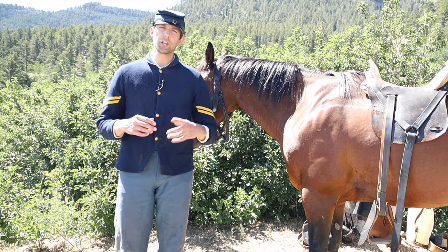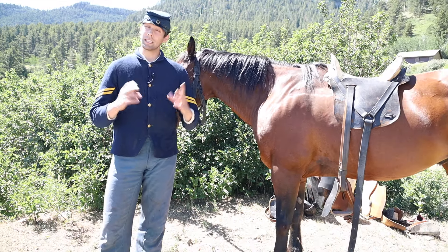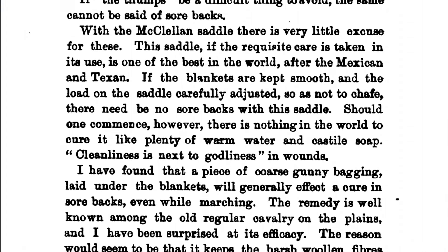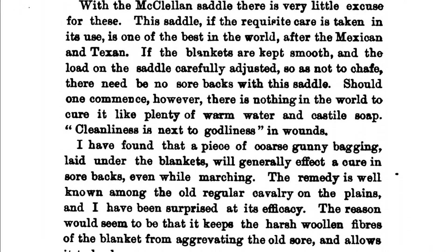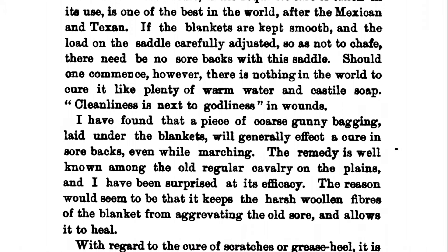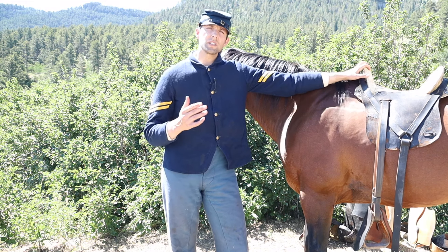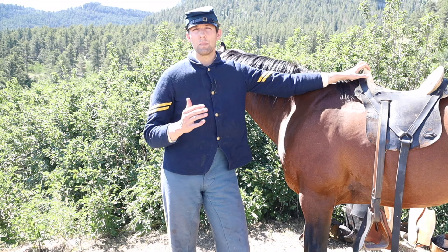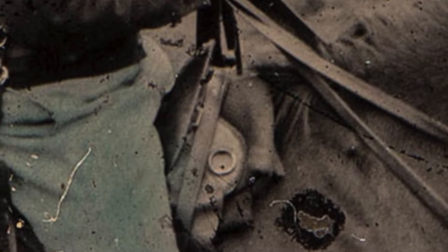The first thing we're going to look at is the general fit of the McClellan saddle and how it fits with what we know about equine ergonomics today. The author of "Lessons of a Decade" opens by saying: "With the McClellan saddle there is very little excuse for sore backs. This saddle, if the requisite care is taken in its use, is one of the best in the world after the Mexican and the Texan. If the blankets are kept smooth and the load carefully adjusted so as not to chafe, there will be no sore backs. Should one commence, there is nothing in the world to cure it like plenty of warm water and Castile soap." So the author states the saddle is one of the best designs in equine history and implies that sore backs result from the fault of the rider — a bunched-up saddle blanket, a strap under the saddle, or general negligence.